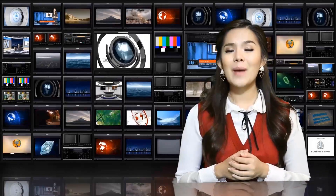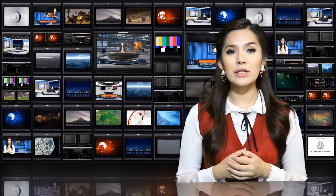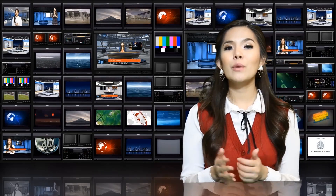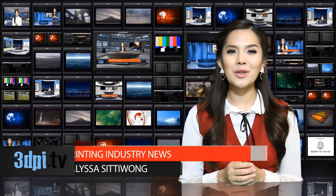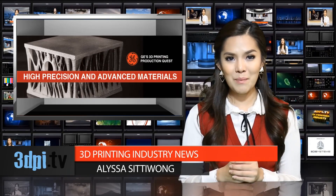Winners of GE's latest additive manufacturing contest: Martin Lutherer from EOS, Rob Snodius from Layerwise, and Bernard Tabernig from Plan C took home $50,000 for helping GE find new ways to produce complex parts with refractory metals.